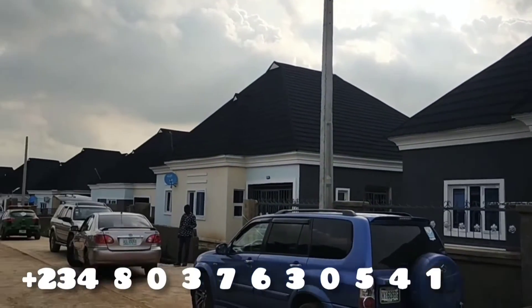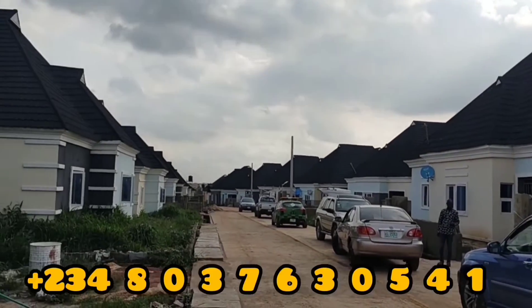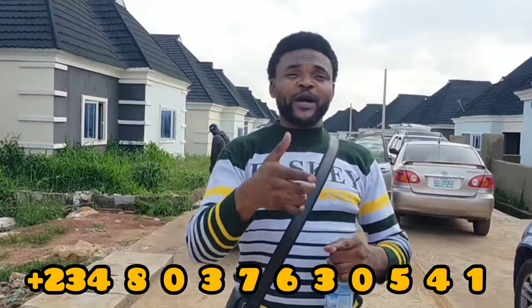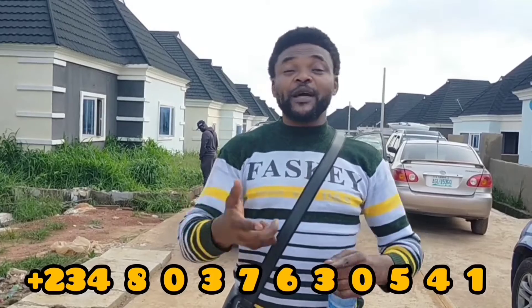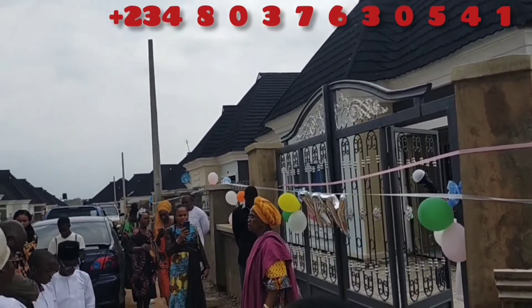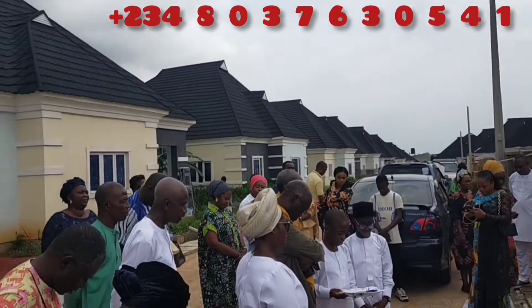Don't be left out — this is a beautiful opportunity. You will see the proof very soon. Contact me on +234-803-763-0541. This is proof: somebody is having a housewarming today. That is the proof.